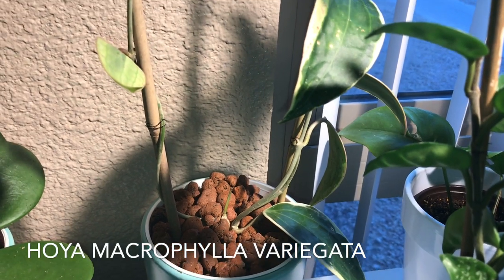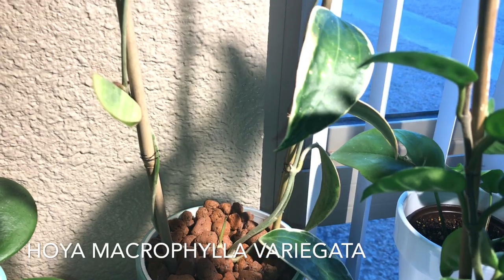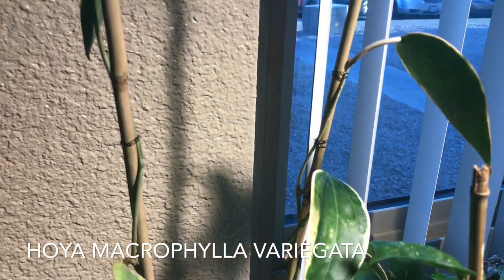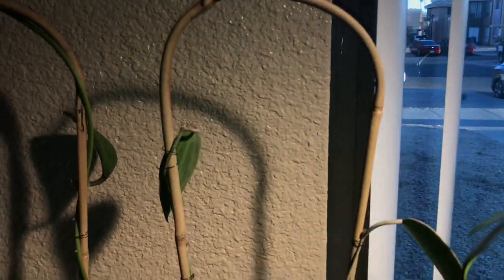Here is my hoya macrophylla. It has been a slow grower for me, although it has given me about three new leaves, but I only have two of those three new leaves because the others fell off.